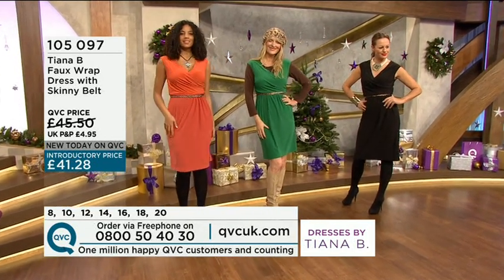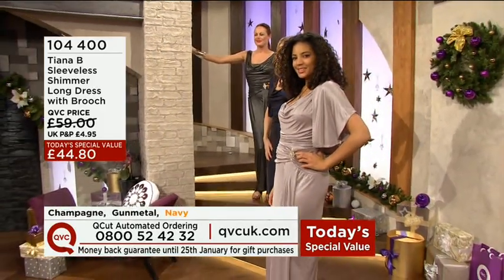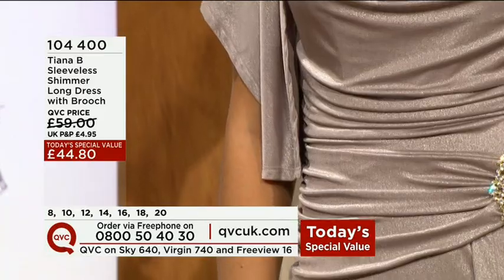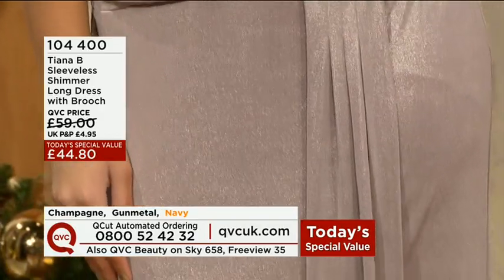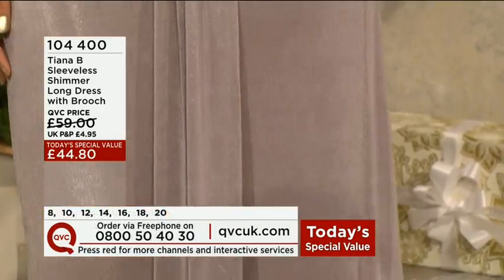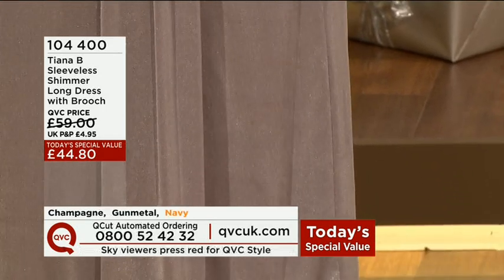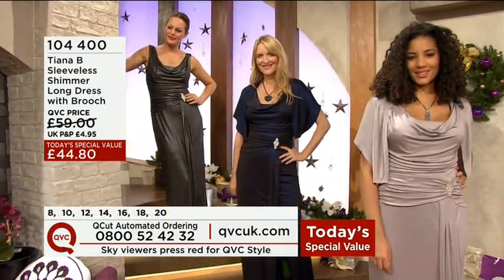Just wanted to give you a reminder of our today's special value — it was launched at midnight last night and it's proved to be a huge success throughout the day. If you want the navy option, you do need to be on the phones because that is limited stock. 4480, 104.400 is the item number — the sleeveless shimmer long dress with the brooch. Very flattering, very comfortable, fully lined. Whether it's for a Christmas event, a bridesmaid's dress, or mother of the bride with a little shrug over the top, it is going to work a treat. A dress with this look and the amount of fabric fully lined — for £44.80, even I couldn't believe it. If you'd go to the States, you've got $200 in one of the major stores out there.